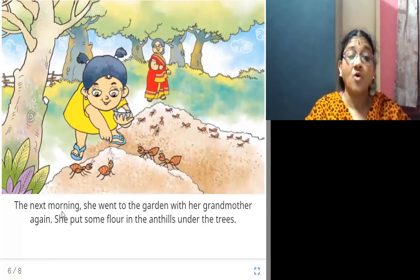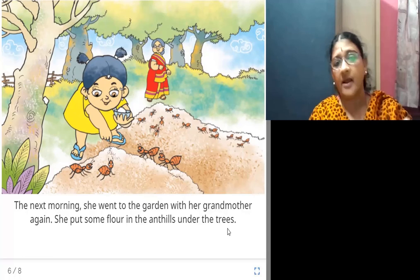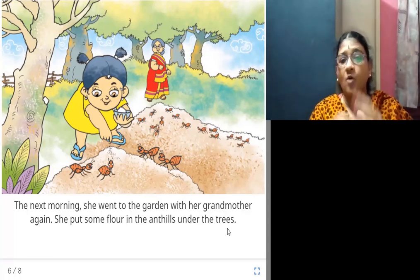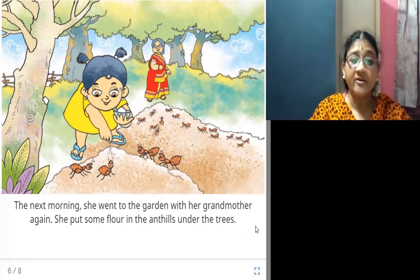The next morning, she went to the garden with her grandmother again. She took the flour to the garden, went near the ant hill, and put some flour under the ant hill so that the ants could eat it.